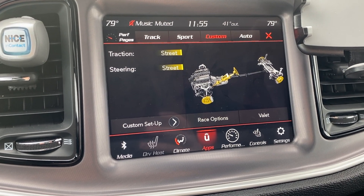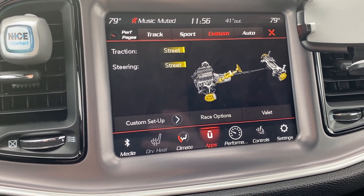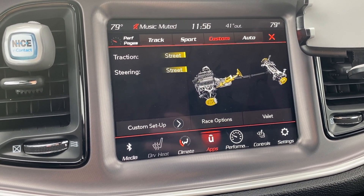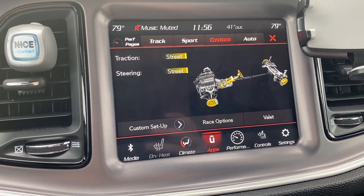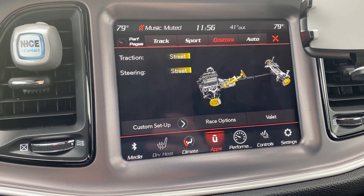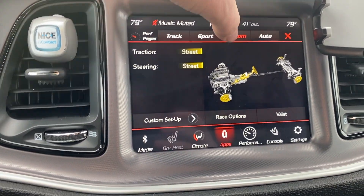You can also change your drive modes within the Uconnect system. With the Mustang, the toggle switches are just down below and you change them from there. But with the Dodge, not only does it have a button for drive modes, you can also access drive modes on the Uconnect system — so it's really one place to go for everything.